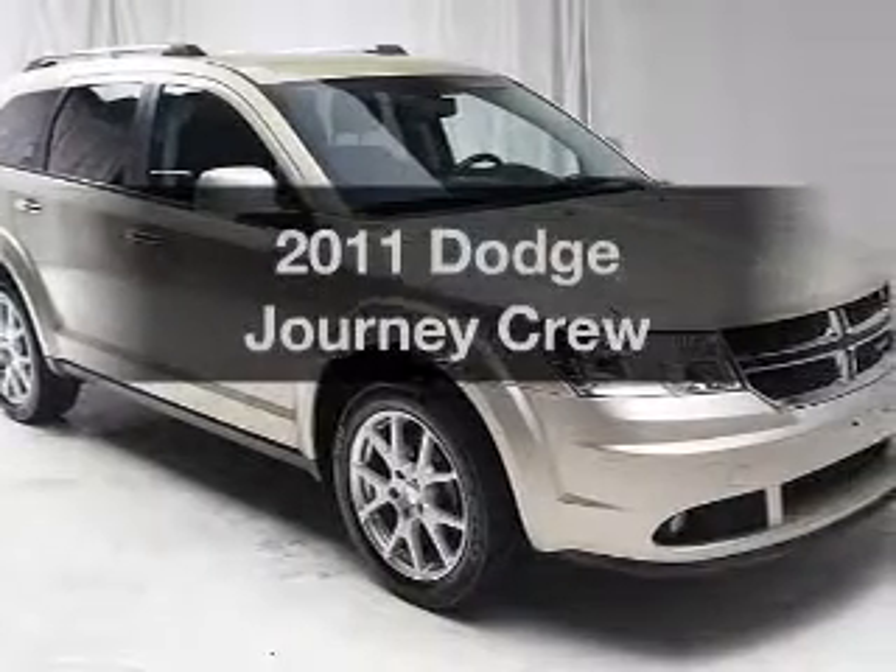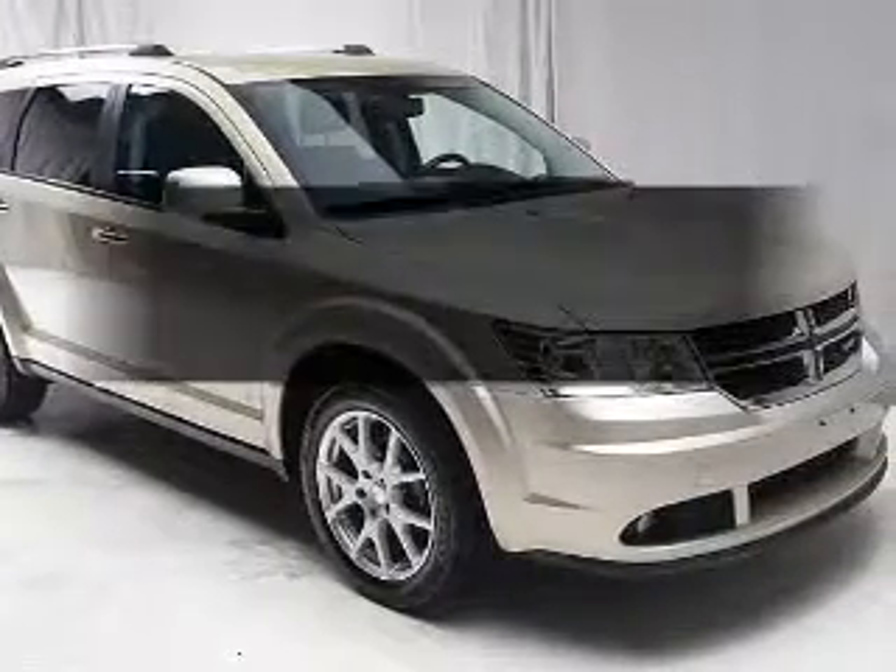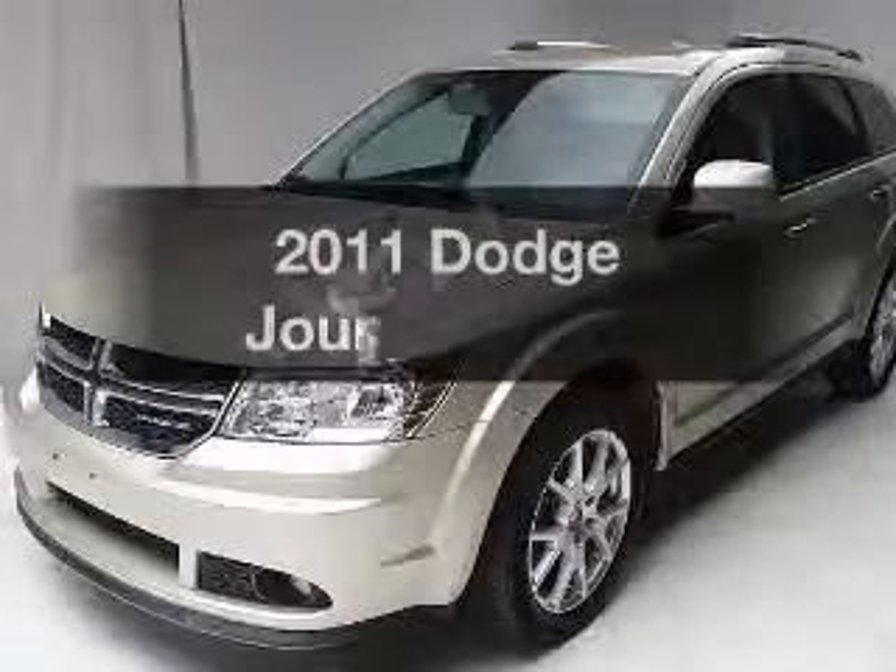Imagine yourself in this 2011 Dodge Journey. If you're looking for a first-rate auto, this one could be yours today.